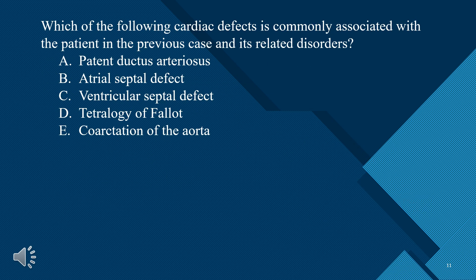Which of the following cardiac defects is commonly associated with the patient in the previous case and its related disorders? A. Patent ductus arteriosus. B. Atrial septal defect. C. Ventricular septal defect. D. Tetralogy of Fallot. E. Coarctation of the aorta. The answer is D — tetralogy of Fallot.